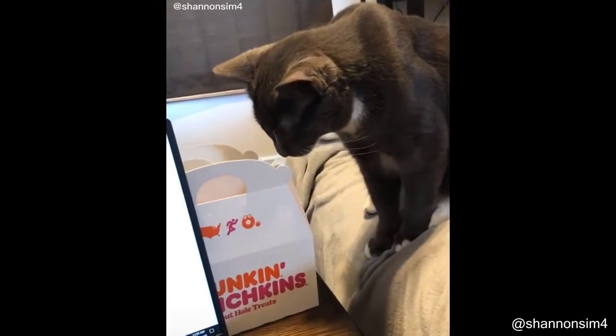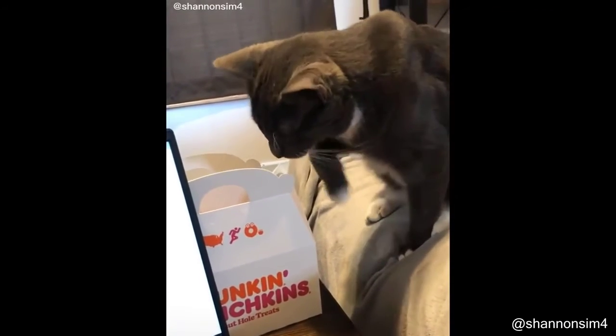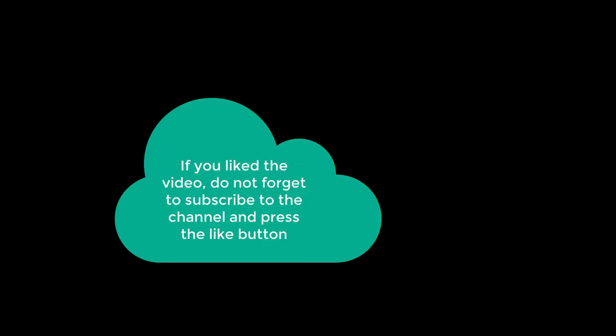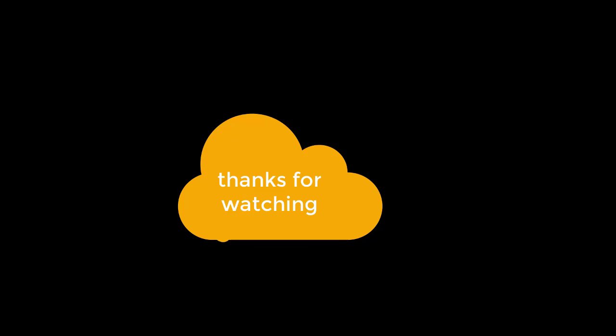Merry Christmas Nigel, you want a donut? Help yourself. If you liked the video, do not forget to subscribe to the channel and press the like button. Thanks for watching.